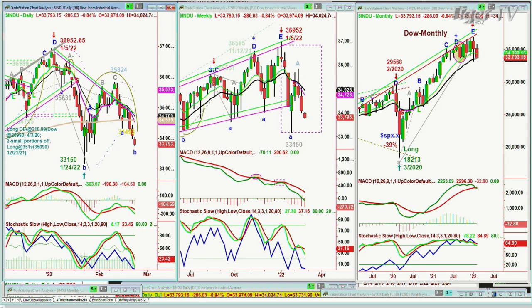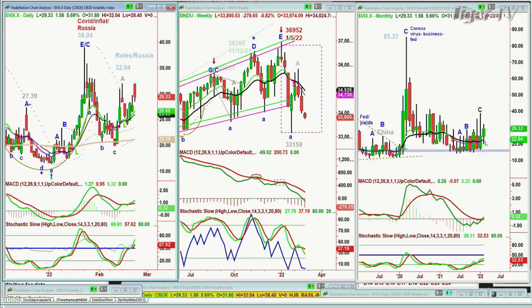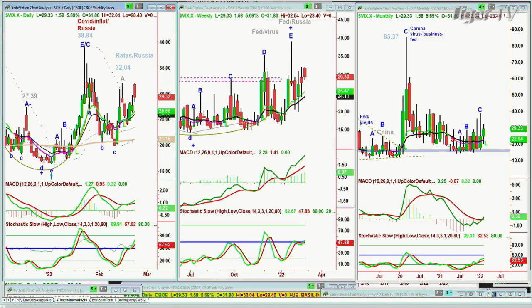Coming into the 2:33 o'clock time frame, if the VIX index, which is trading at 20.34, starts to get into the 31 area or higher — 32.05 was the high today. Let me just double check: 32.04 was the high, which is the same as it was just five or six sessions ago.